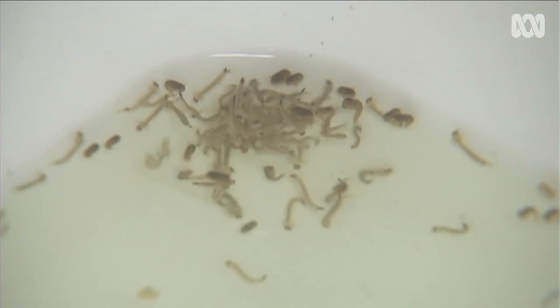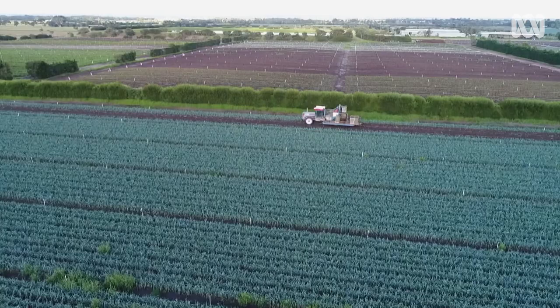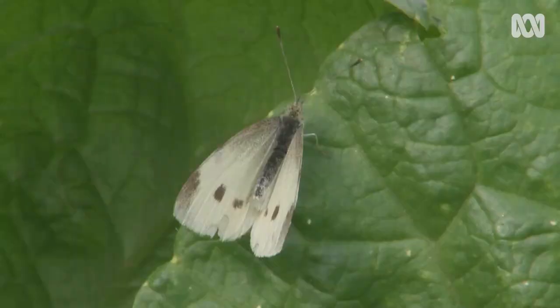Many years ago, insects were described as the little things that run the world, because they're responsible for all sorts of really important activities: regulating the activity of herbivores, breaking down organic matter, pollinating crops. So insects do some really cool stuff. And on this farm south-east of Melbourne, there's a project hoping to take advantage of some of that cool stuff.